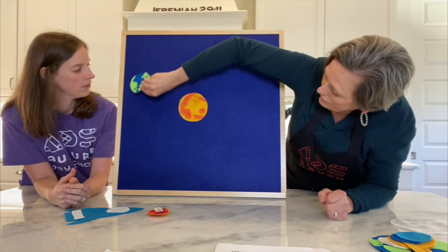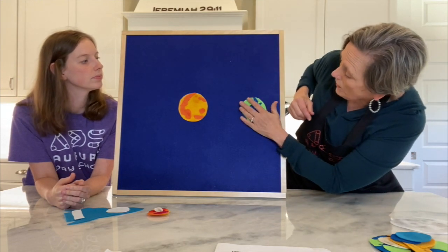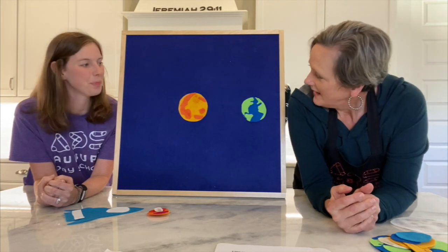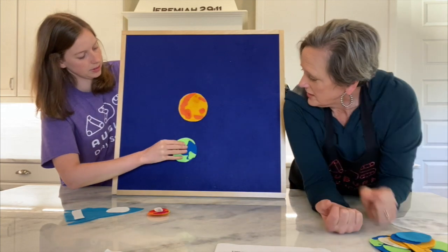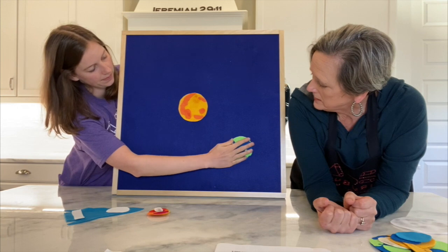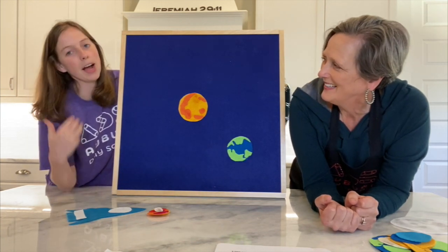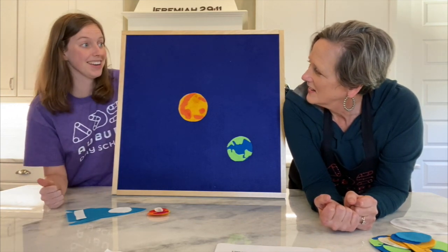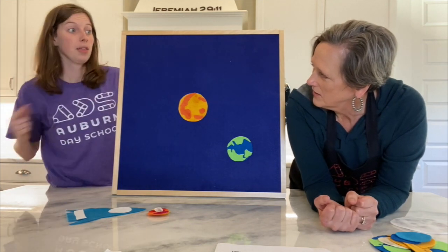Do you think you could make this revolve or orbit around the sun? The earth is revolving, making an orbit around the sun. Do you think I can act out revolving? I could pretend to be the earth and revolve around the sun. I'm going to pretend the counter is the sun and then revolve all the way around it. Count down with me — ready? Three, two, one, blast off!